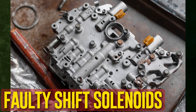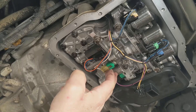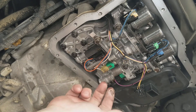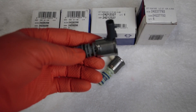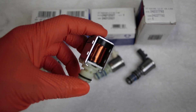Faulty shift solenoids are another potential cause. Shift solenoids are electronic valves that control hydraulic pressure to precisely time transmission shifting. Your transmission may begin to slip if these solenoids are not opening or closing correctly, leading to issues with correctly engaging gears. In rare circumstances, a malfunctioning transmission control module may even be the source of the shift solenoid's faulty wiring.